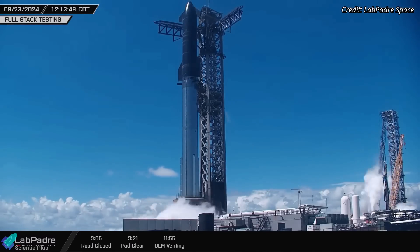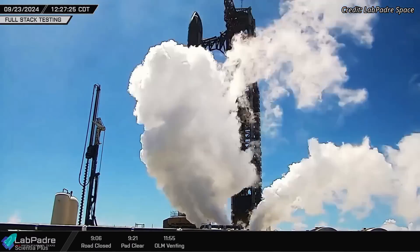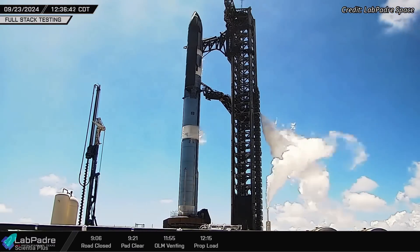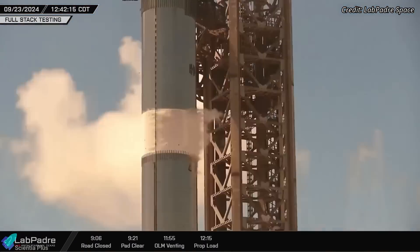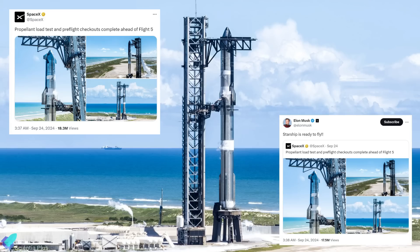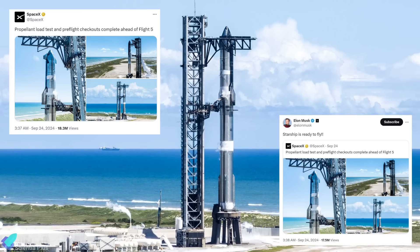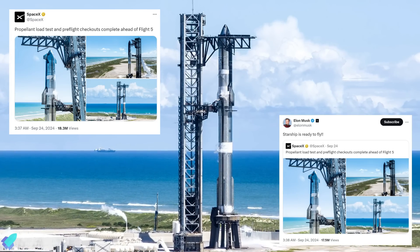With the full stack in place, teams began preparations for the propellant load test. Conducted on Monday, this critical test involved partially filling the fuel and oxidizer tanks of both the ship and the booster to verify structural integrity, including its tanks, plumbing, and support systems. SpaceX announced on X that they had finished the propellant load test and pre-flight checkouts.